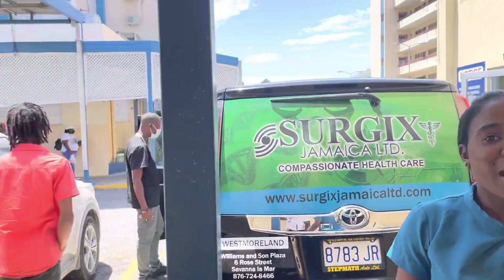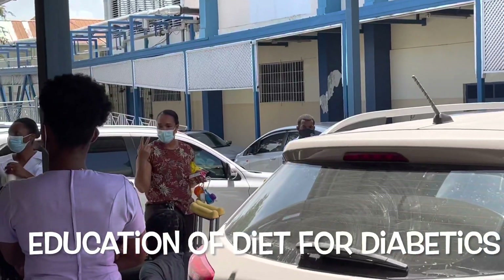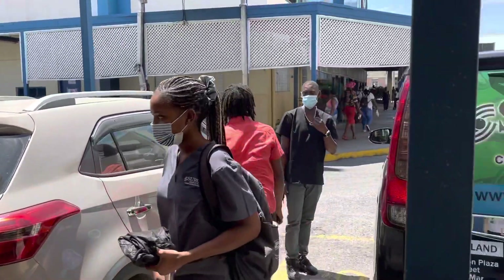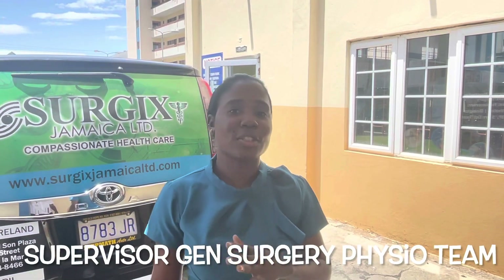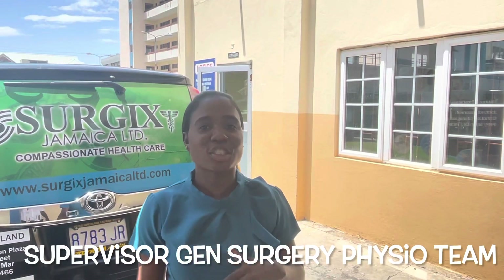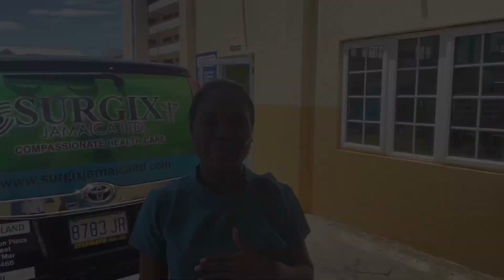We have a dietitian in the background who is engaging patients on dietary matters, because as we know, diabetes is one of the leading causes for amputation. Next, they will be going through a series of presentations for the surgical approach to amputation, as well as the role physical therapy plays in amputation.